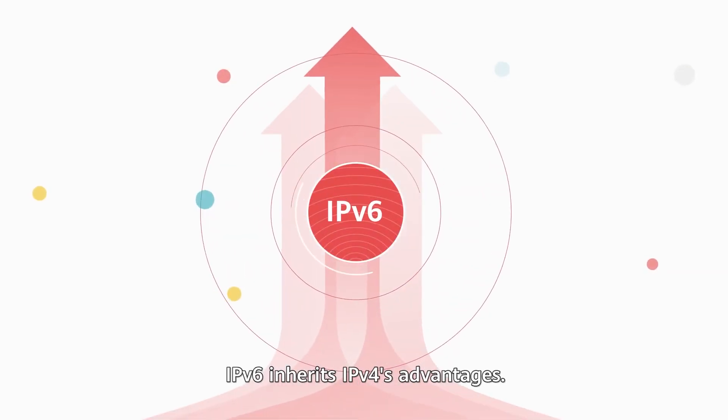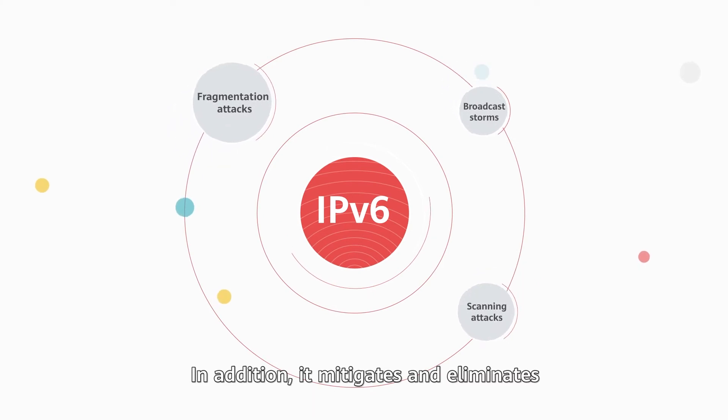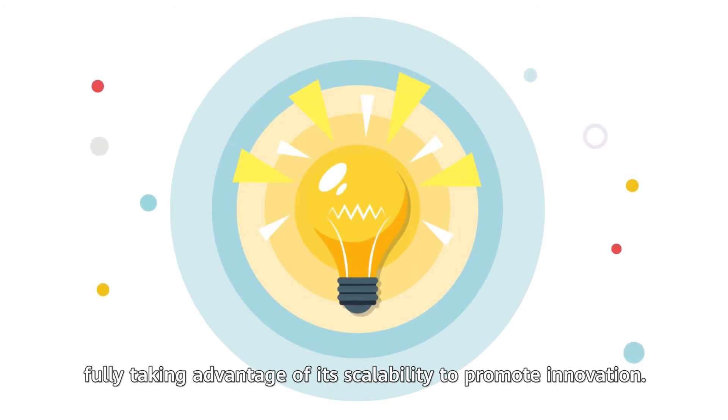IPv6 inherits IPv4's advantages. In addition, it mitigates and eliminates existing network layer security risks, fully taking advantage of its scalability to promote innovation.